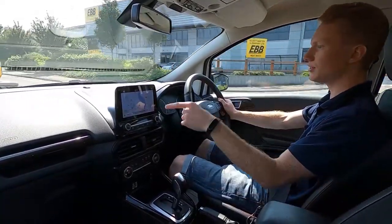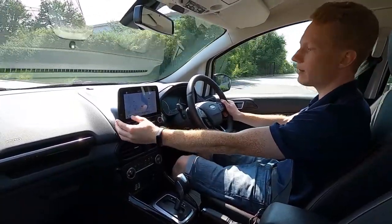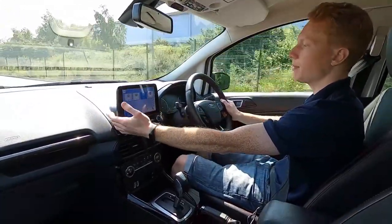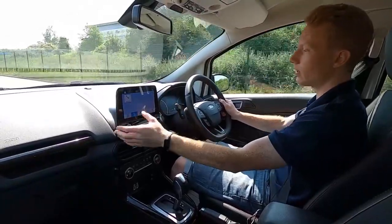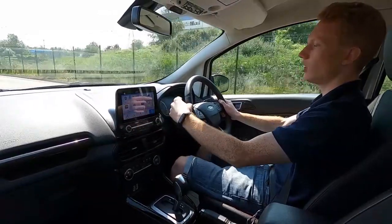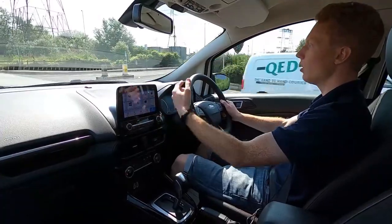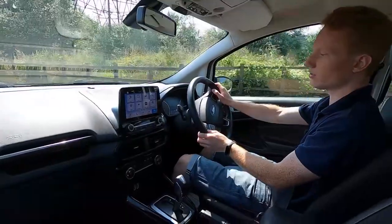On the infotainment system it's got built-in sat nav, a touchscreen system with shortcut buttons below. You've also got DAB radio, FM radio, Bluetooth audio and phone connectivity. It's a very responsive touchscreen system with no issues at all. As you can see at the bottom right, this car also has ambient lighting, which is a lovely feature to have, especially if you travel a lot at night — it sets the mood nicely inside the car.